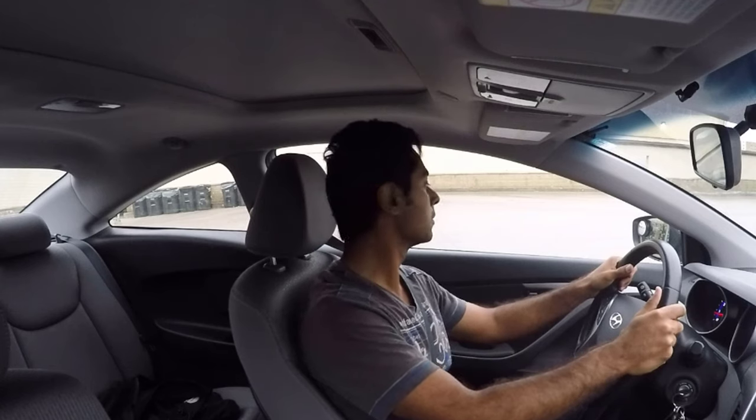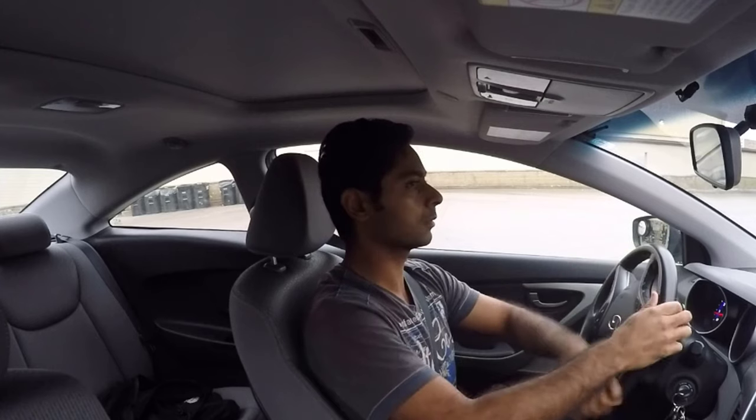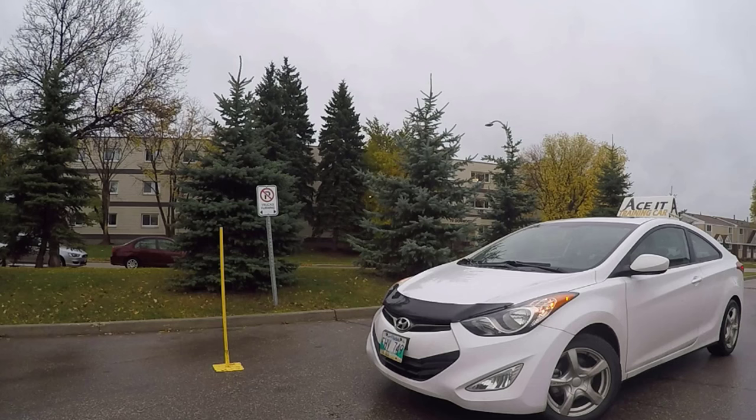When you see that yellow post, the next step for parallel parking is to shift into reverse. Check on both sides and make sure there's no traffic. Remember, you have to pretend like you're doing this on a busy street, not an empty parking lot. You're checking for traffic, pedestrians, and cyclists. Your examiner needs to see that you're doing your 360 check. Then crank the wheel all the way to the right, do a left shoulder check again to make sure it's clear, and start to back up.